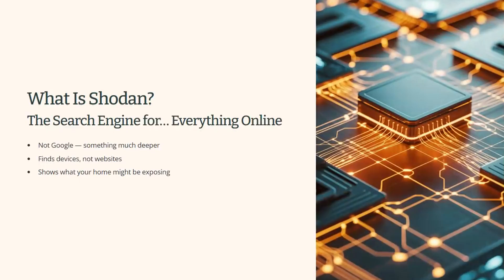So what is Shodan? After that opening question, Shodan suddenly makes a lot more sense. Shodan is basically a search engine, but instead of finding websites, it finds devices. If a device in your home is exposed to the internet, even by accident, Shodan can see it — not because it's hacking anything, but because the device is essentially broadcasting itself online.